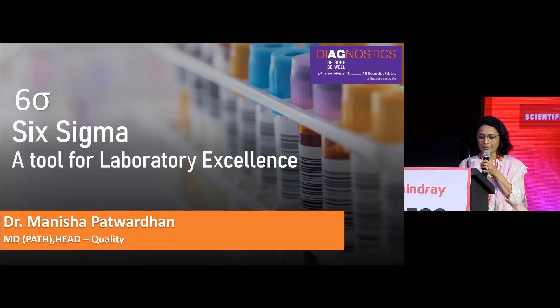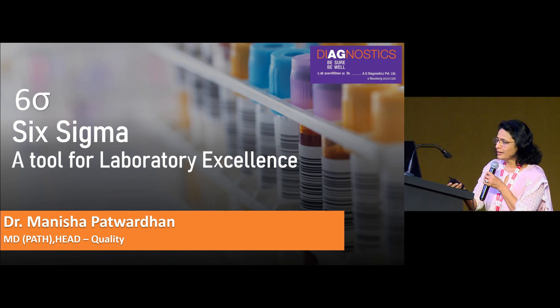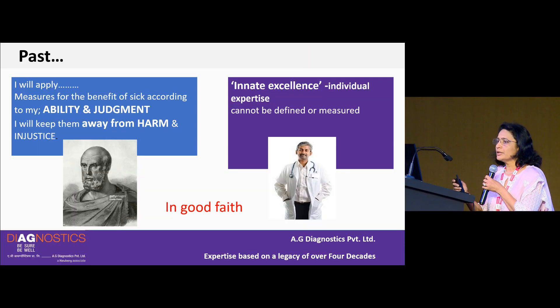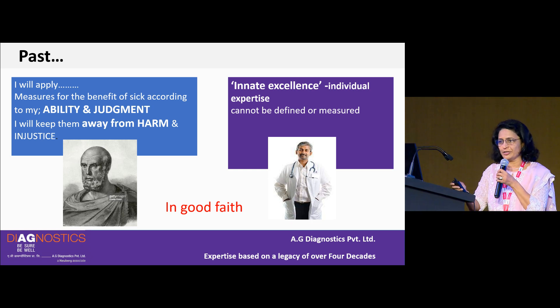Good afternoon everyone. It's a great pleasure to be here with all of you today. The topic I'm going to discuss today is Six Sigma, to be used as a tool for laboratory excellence.